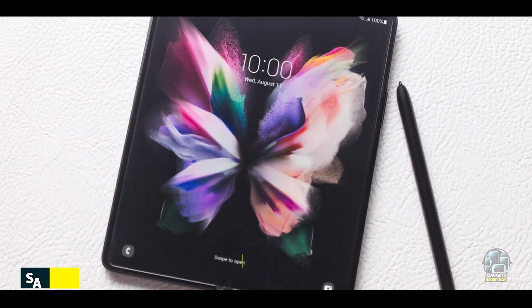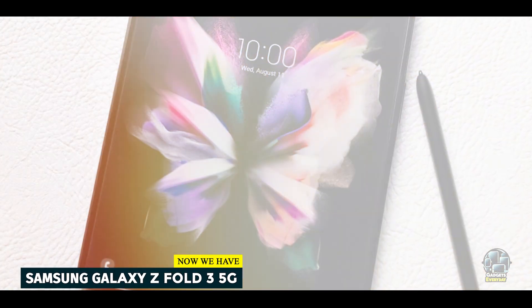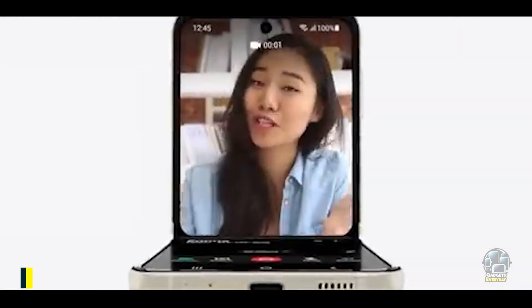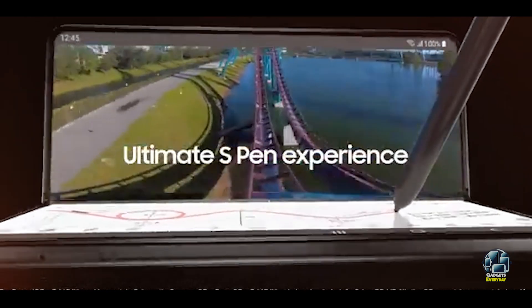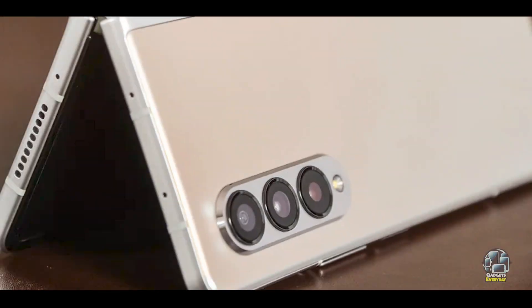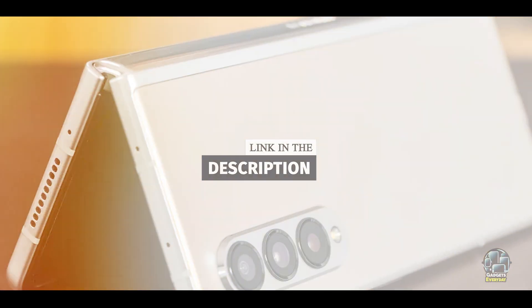And finally, at number 5, we have the Samsung Galaxy Z Fold 3 5G. The Samsung Galaxy Z Fold 3 5G represents the cutting edge of foldable phone technology. It combines a large, foldable display with 5G connectivity, offering a unique and versatile smartphone experience.